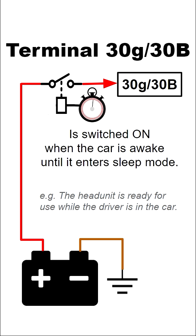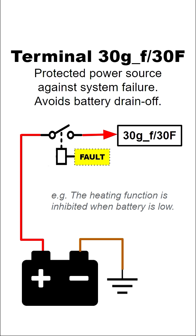Terminal 30G or 30B supplies power when the car is awakened and cuts off after some time the car is parked. Terminal 30G or 30F also constantly supplies power but is cut off once there is an electrical failure in the system.